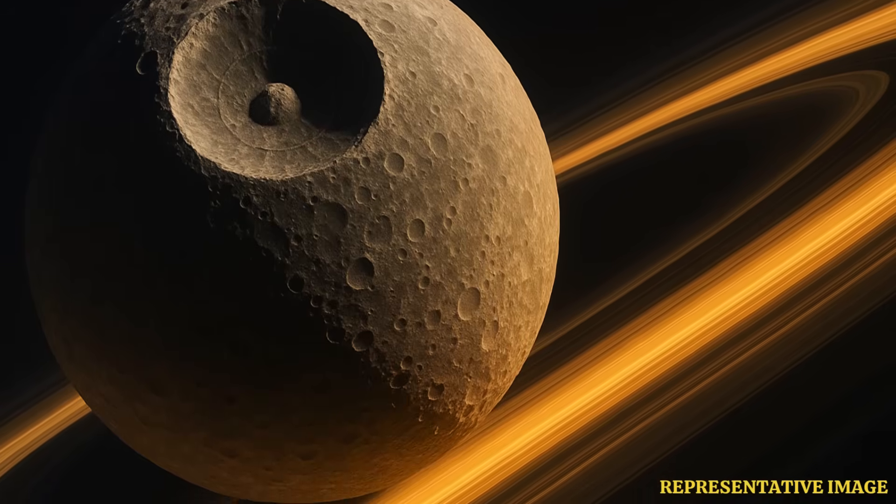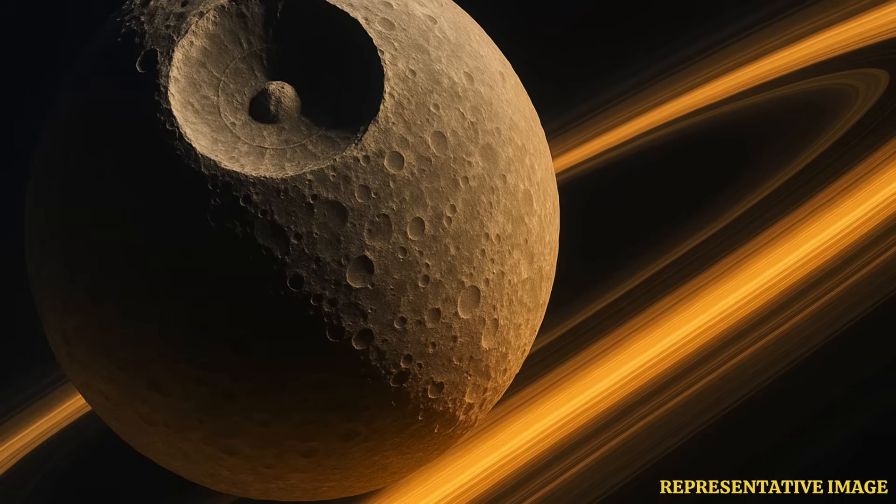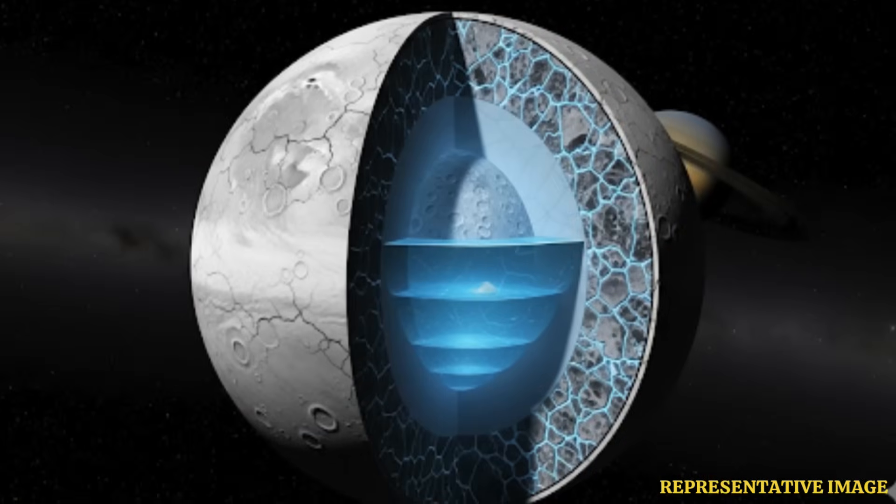This makes the Death Star look-alike a surprising candidate for alien life. New research has revealed that this ice moon of Saturn could be a stealth ocean world hospitable to life. The study, published in the journal Icarus, states that Saturn's innermost moon Mimas may contain a liquid internal ocean.